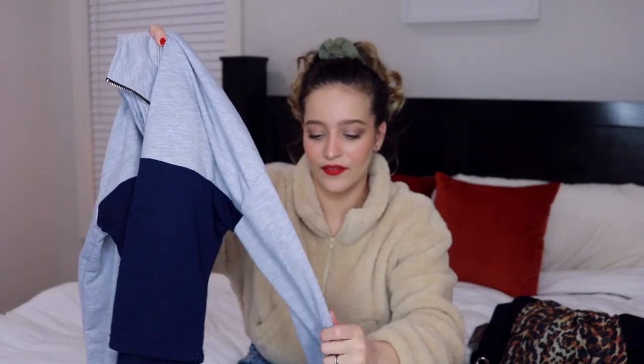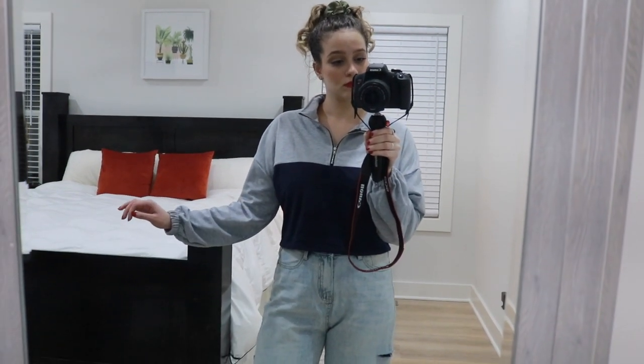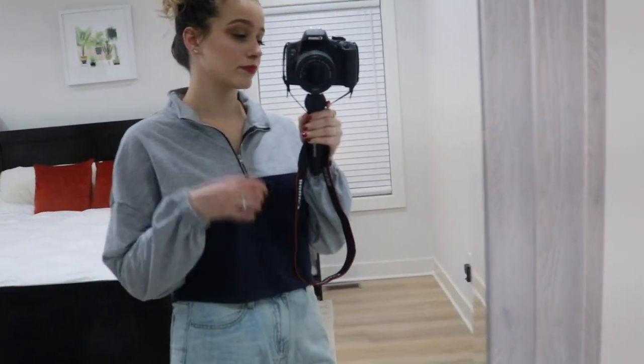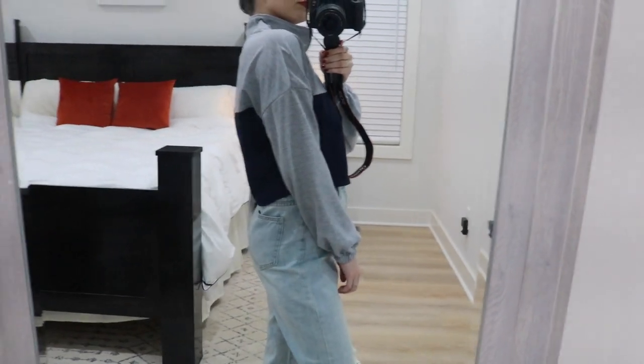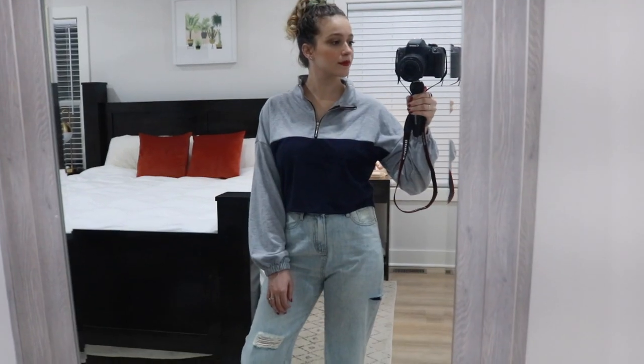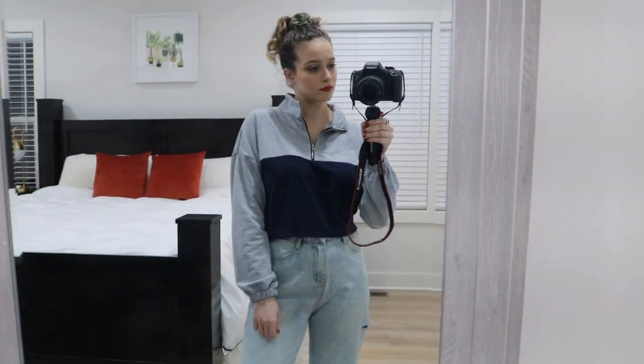Next is another top — a two-toned kind of cropped sweater. It has sleeves that cinch in at the wrist, and it's light gray on top and dark blue on the bottom. It's very comfortable and will probably be one of the pieces I wear the most out of all of these, just because it's easy to throw on. It's cute and comfy — I'll probably wear this at home or if I'm running an errand.